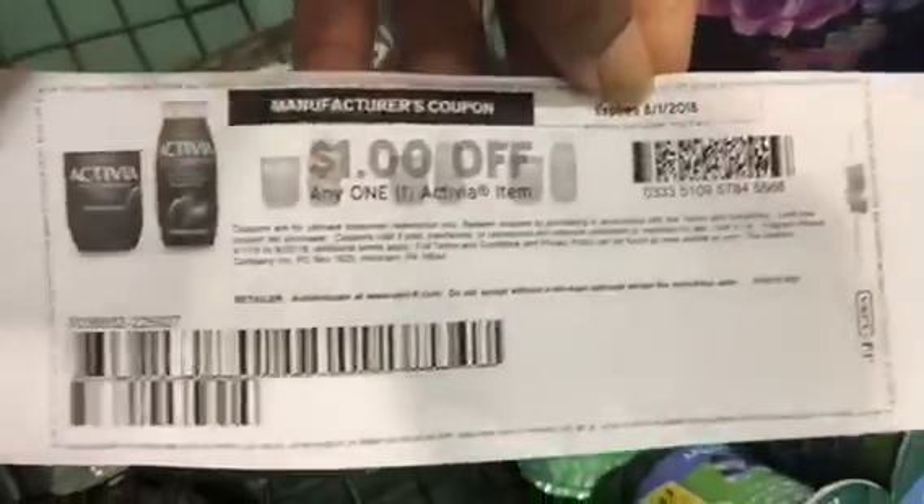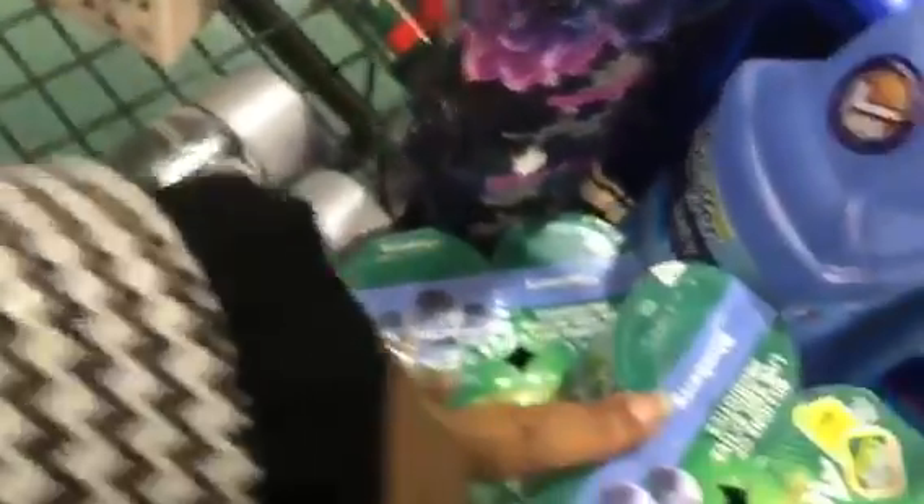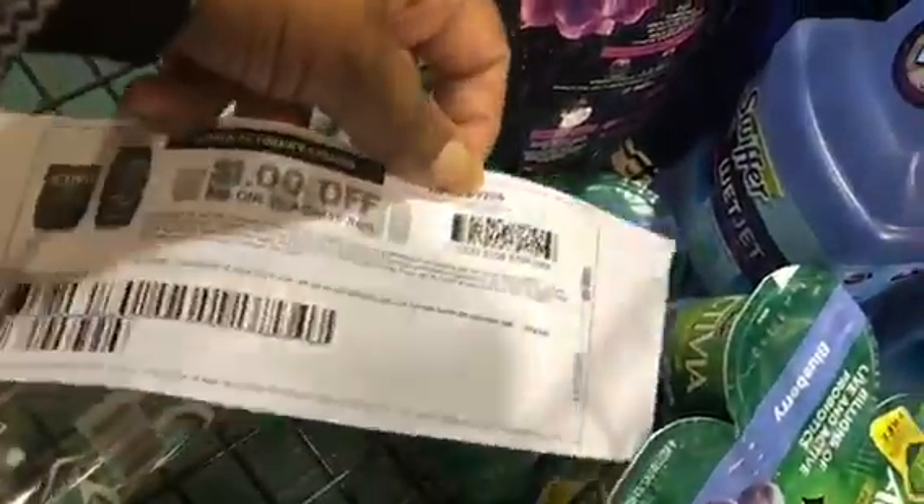I'm doing that three times because I told you about it last night in the video. These are two for five, so they're going to be $2.50 each. This coupon is going to double to two dollars, making these 50 cents each — awesome deal!